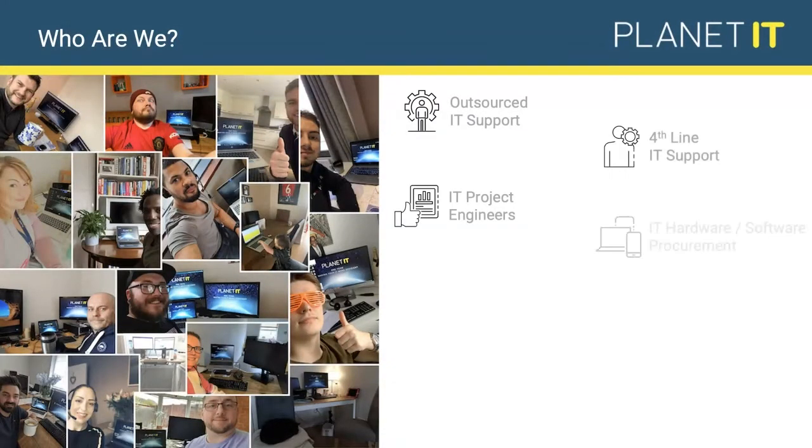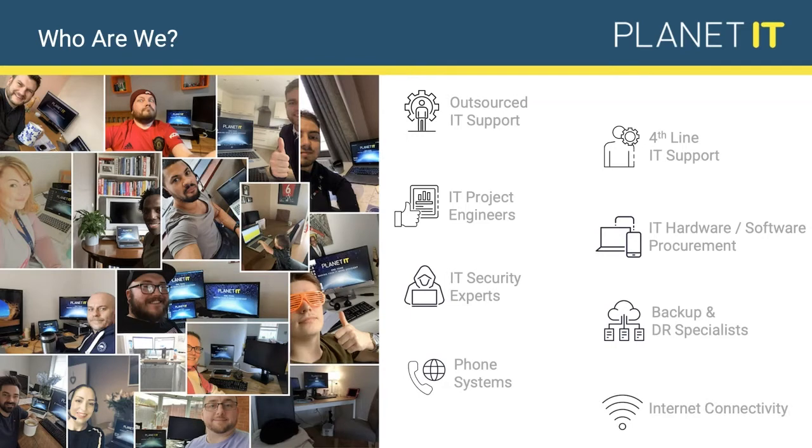Before we get into the detail, for those joining for the first time and who don't know who Planet IT is, a quick overview. Planet IT aims to be a one-stop shop for all things IT — connectivity, telephone systems, project engineering, or support. You can turn to us for whatever your IT needs are. We've got experts across the field: security experts, backup experts, people dedicated to functions that you may not have enough time to be completely dedicated to. That's essentially what we're here for.